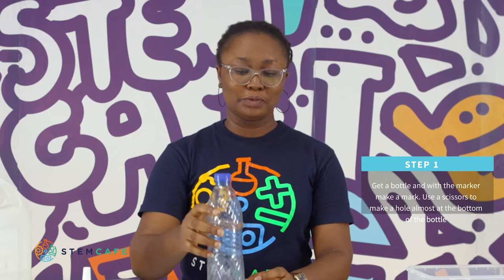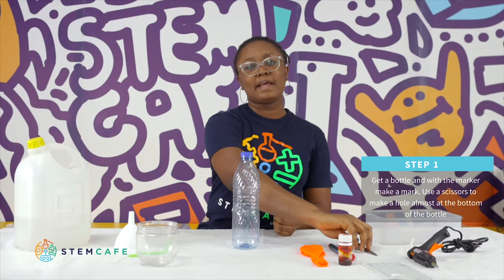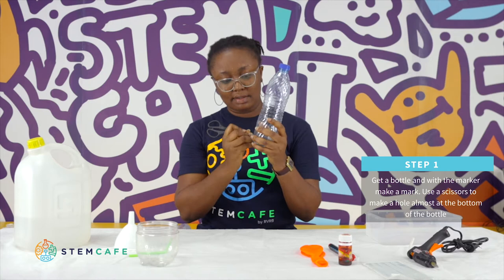Step one: get your bottle and, with your marker, carefully make a mark almost at the bottom of the bottle. Then carefully use a pair of scissors to make a hole at the mark, big or small enough for the straw to fit. You can get an adult to help you.